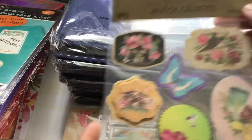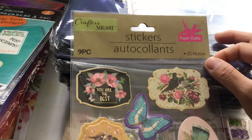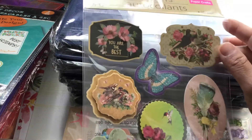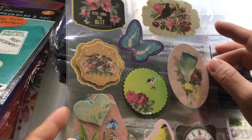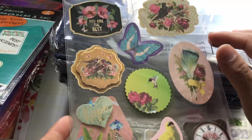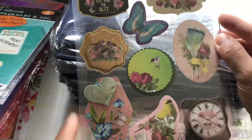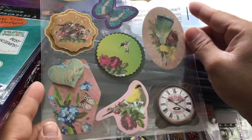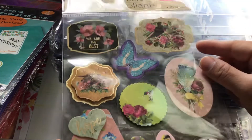I only found one set of these. These are by Crafters Square and it says they are 3D motion stickers — you get nine pieces. It's just a bunch of pretty flowers; this one says 'You Are the Best,' there's a butterfly, and this one says 'Hope.' These are so pretty. I wish I could have found more but there weren't any.